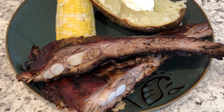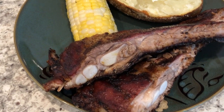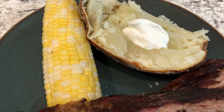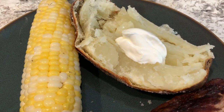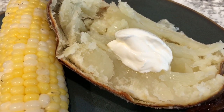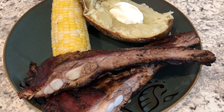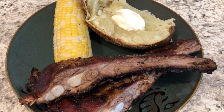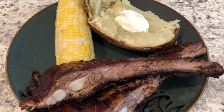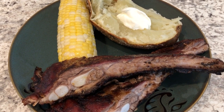Hey guys, this is our final meal of the week. Howard grilled out for us today — we are having ribs and corn on the cob that he grilled. I also made a giant potato in the air fryer that we split, with butter and sour cream. We have a whole rack of ribs to get through so we will definitely have leftovers. This concludes our meals of the week — I hope you enjoyed it. Please give us a thumbs up, subscribe to our channel, and thanks so much for watching!